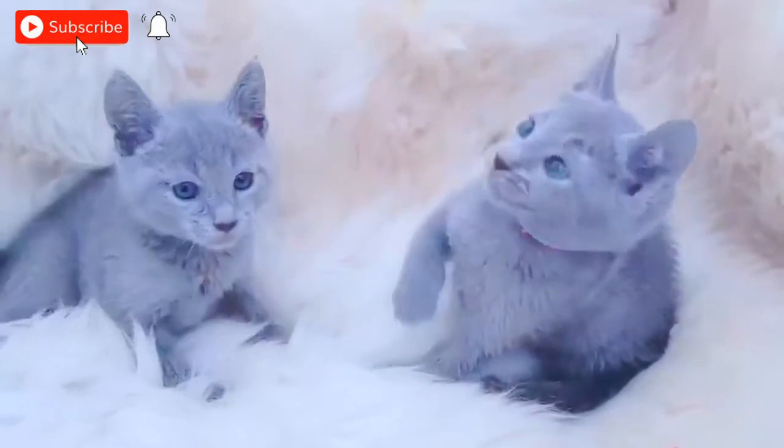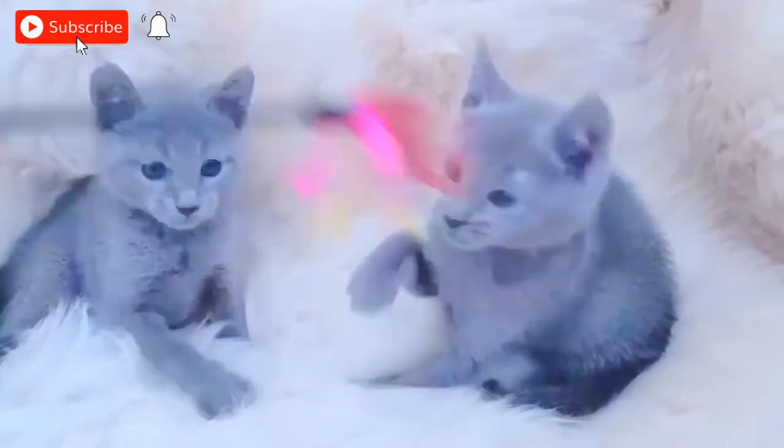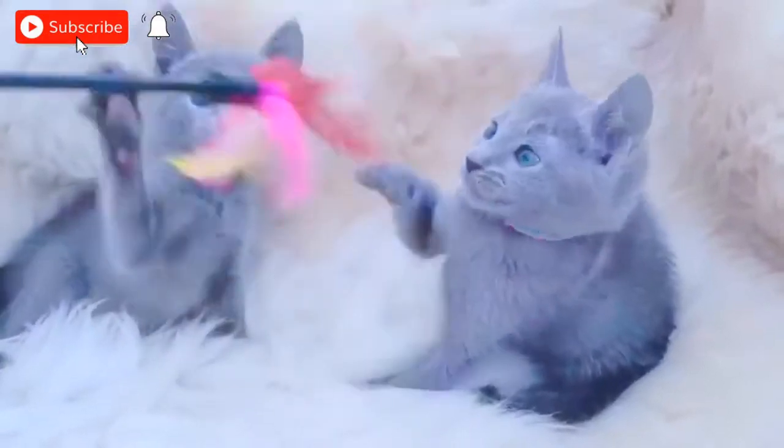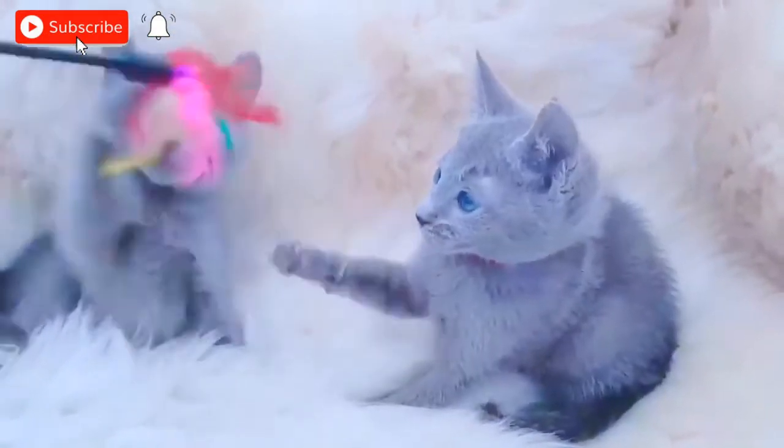Why are Russian blue cats the best? Russian blues have a plush double coat that makes them look bigger than they actually are. Underneath all that fur is a lean, strong, and dexterous form that moves quickly and lightly, perfect for leaping into the air and landing on tall wardrobes and doors.